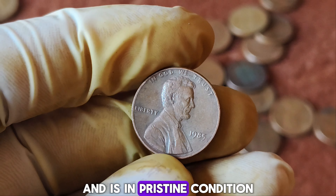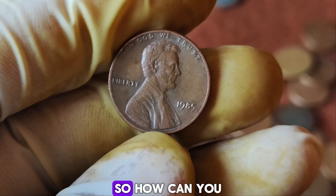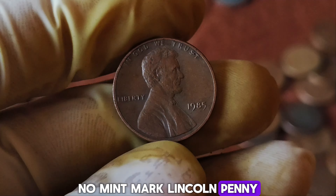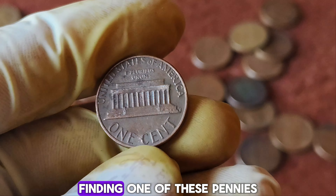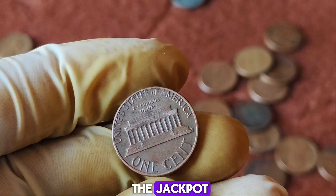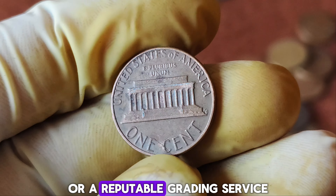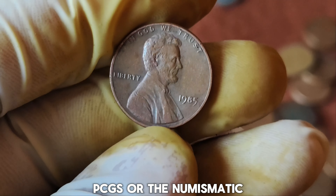In 2023, one such penny made headlines when it sold at an auction for an astonishing $1.7 million, setting a new record and highlighting the growing interest and value in rare coin collections. How can you tell if you have a valuable 1985 no-mint mark Lincoln penny? The penny should lack any mint mark under the date, the coin should be in excellent or uncirculated condition, and look for any unusual features or errors such as doubling or striking flaws. Finding one of these pennies could be like hitting the jackpot, but remember — authenticating such a rare coin should be done by a professional numismatist or a reputable grading service.